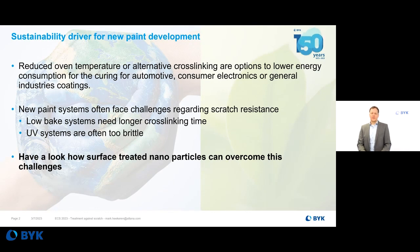For many new developments, sustainability is a key driver because energy consumption and CO2 footprint are really important topics which you have to focus on when developing new systems. One possibility to lower energy consumption is alternative paint systems like low bake systems, cured at 60, 80, or 100 degrees instead of 140 degrees, or UV systems which are cured very quickly with just some UV light.